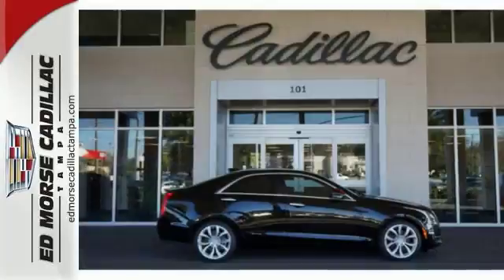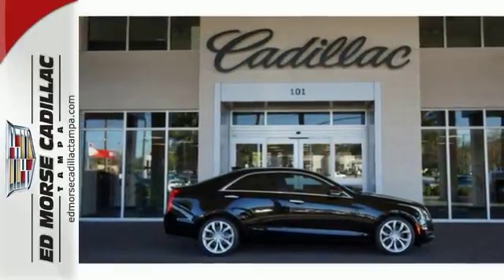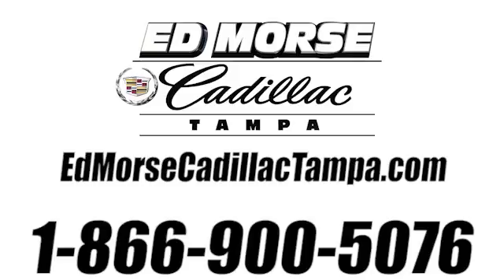With a multifunction steering wheel and tinted glass, it won't be here long. Come take a look. Call us today at 866-900-5076. For value and for service, it's Ed Morse.